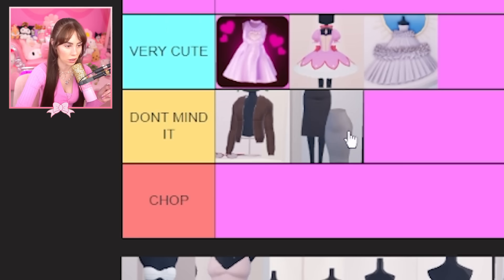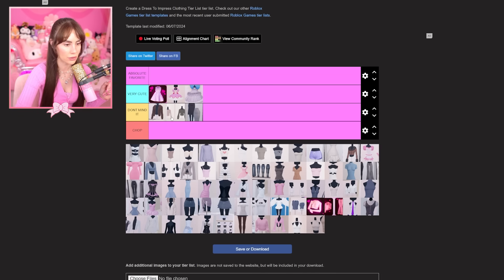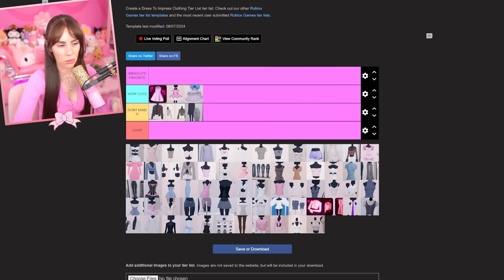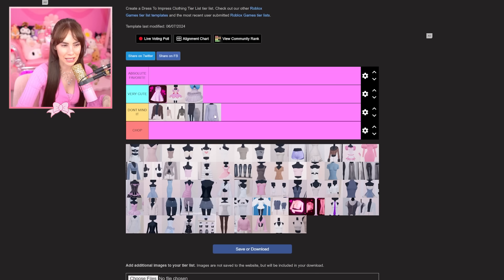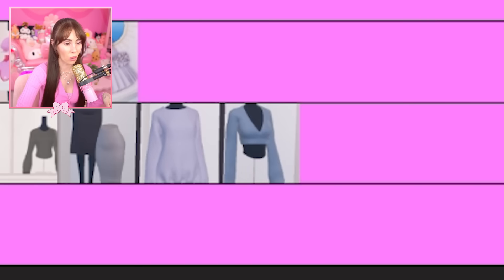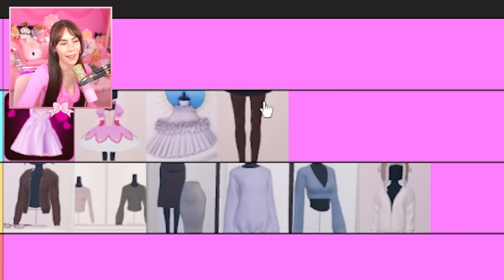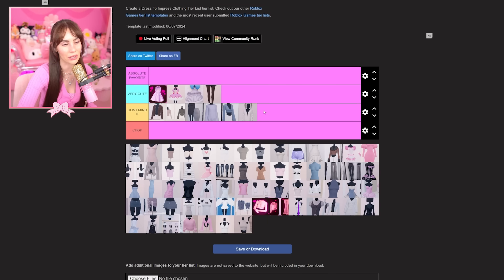These two long skirts are going in 'don't mind it' — I don't mind them but I won't wear them. Also adding the two long sleeve shirts. I also don't really opt for this big baggy sweater. And this one is the skirt with tights — obviously you can only see the tights — you know what I mean.